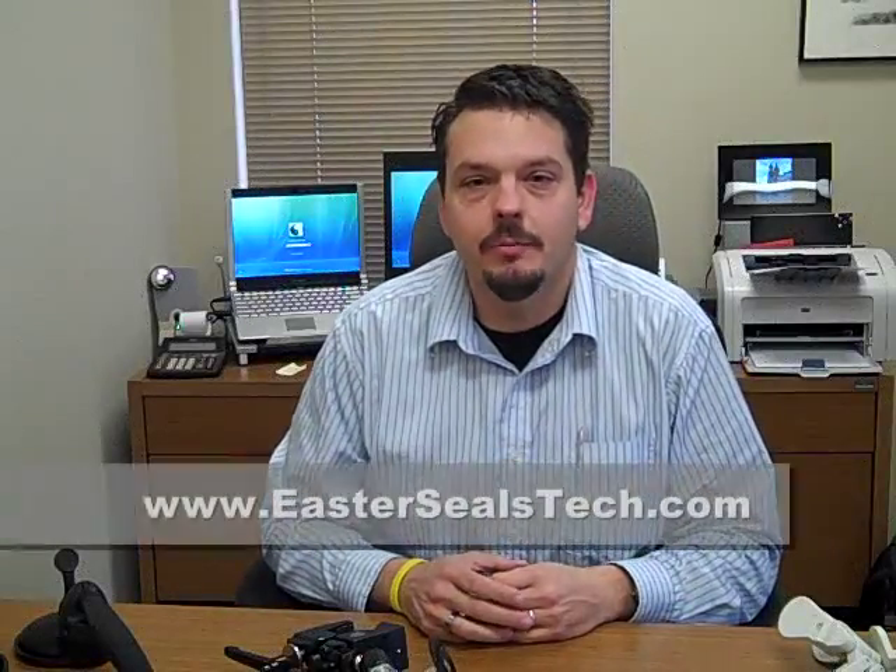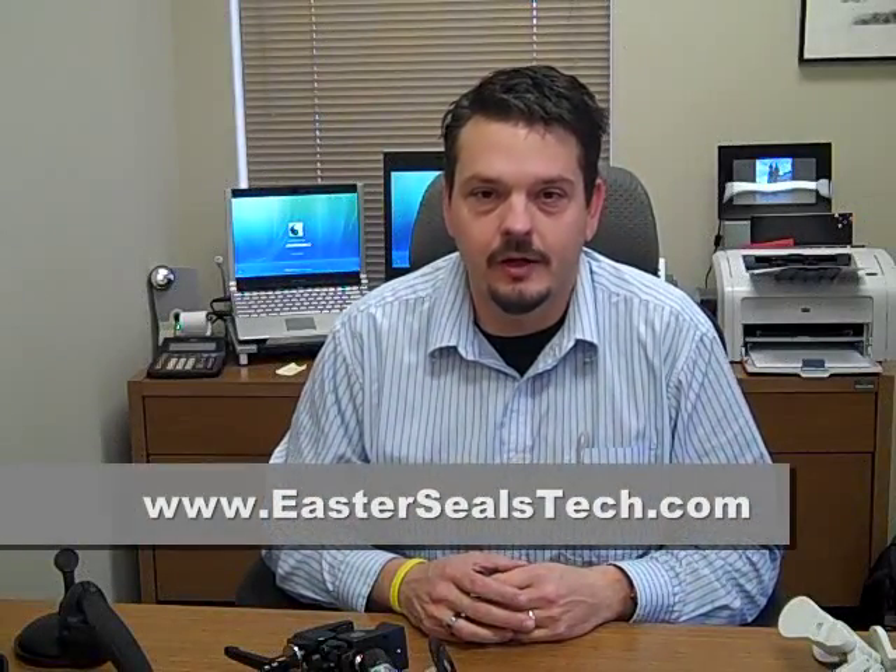Hi. I'm Wade Wingler with the INDATA Project at Easter Seals Crossroads in Indiana. Today we're going to talk about some really interesting mobility devices. Folks with mobility issues may struggle with things like using a computer, handling a telephone, or maybe even moving around in the restroom.